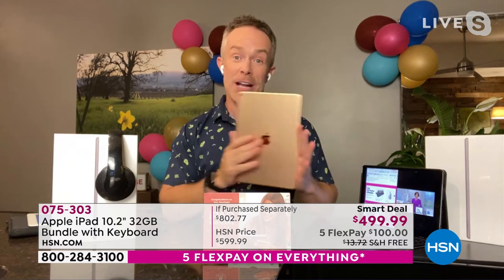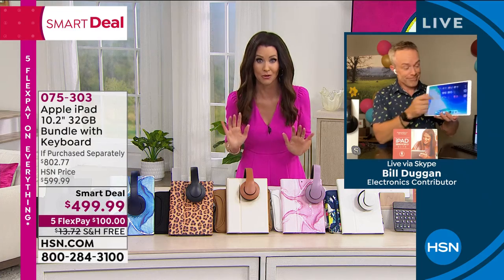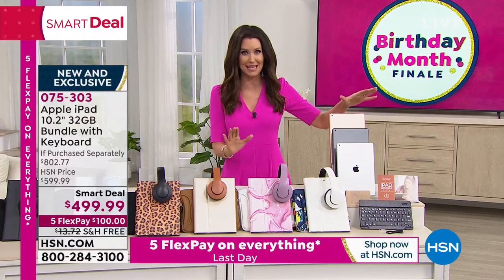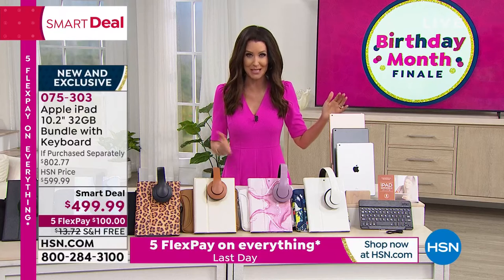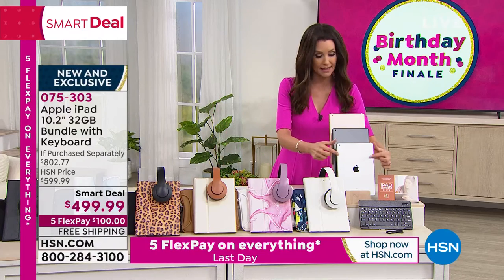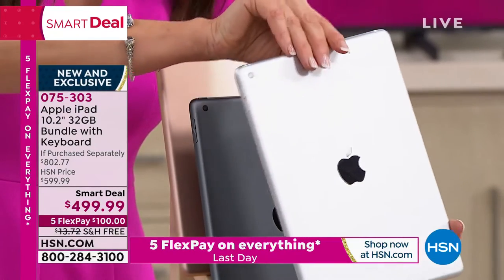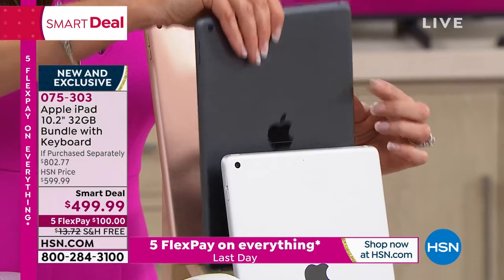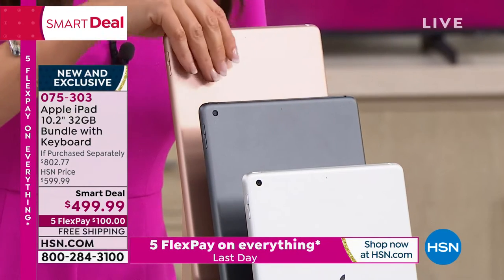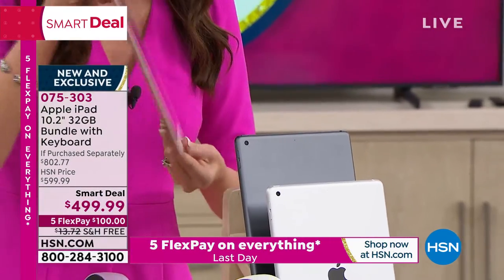Pick your color soon — these are just for our birthday celebration with about an hour and 40 minutes remaining to get this on five interest-free payments. The silver looks nice and icy with a white surround. The space gray has black on the front — the only one with black on the front. The rose gold — we always sell out very quickly in rose gold, it's always very limited — and that has white on the front. Today you can get it home for just $100.